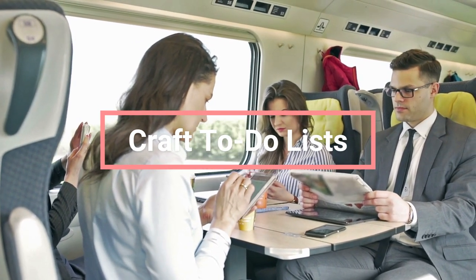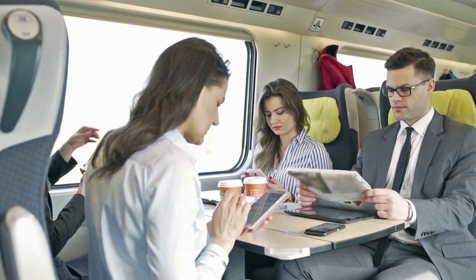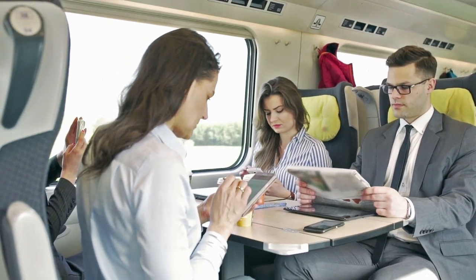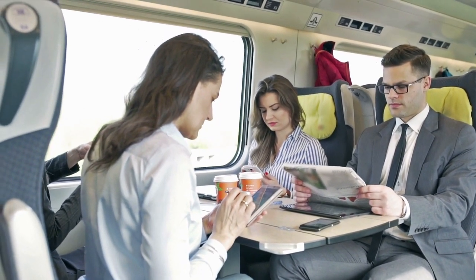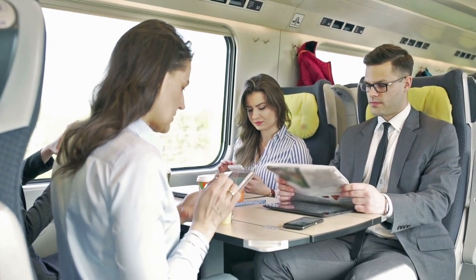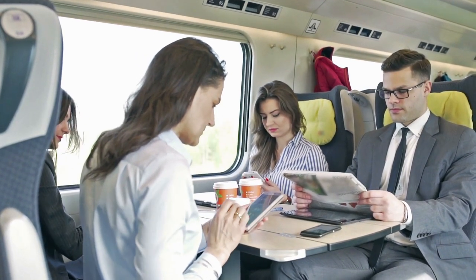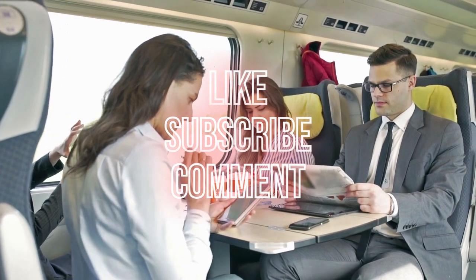Craft to-do lists: physically write out your to-do list to clear your mind and keep tasks organized. Consider making a weekly or twice-daily list to stay on track. Dive into reading: step away from screens and indulge in a good book to unwind and de-stress during your commute. Tackle emails and texts: utilize commute time to manage emails and texts, breaking tasks into designated time slots to avoid feeling overwhelmed. Learn a new skill: make the most of your commute by learning something new, like a language, music, creative writing, or nutrition. Find a skill that excites you to make your commute both productive and enjoyable. Regardless of your commuting method, these tips will help you make the most of your travel time, fostering productivity and setting a positive tone for your workday.